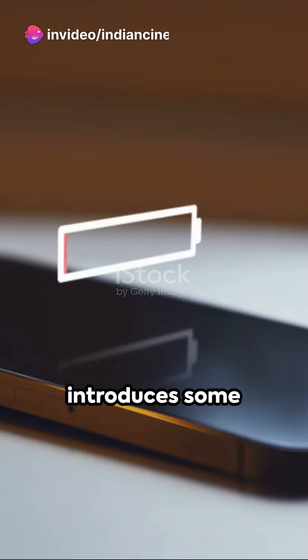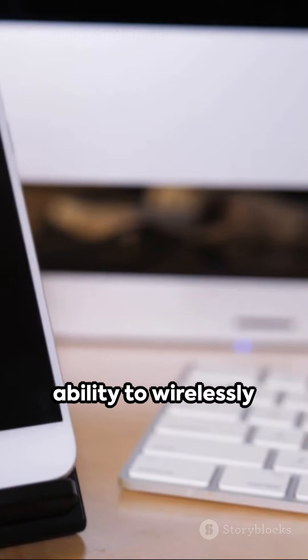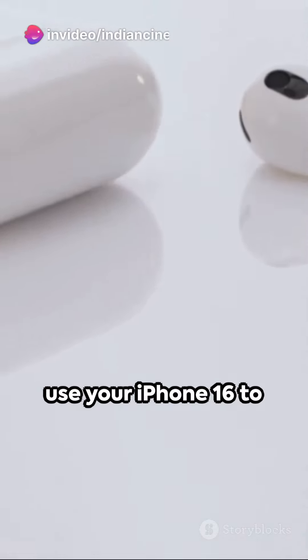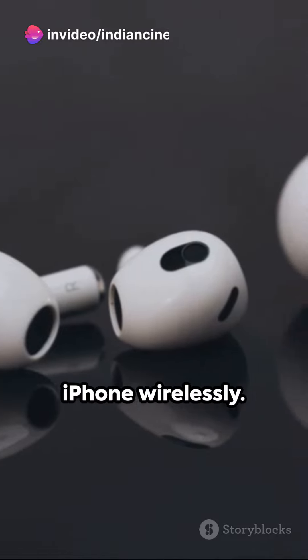The iPhone 16 also introduces some exciting new features, such as the ability to wirelessly charge other devices using its reverse-charging capability. This means you can use your iPhone 16 to charge your AirPods or even another iPhone wirelessly.